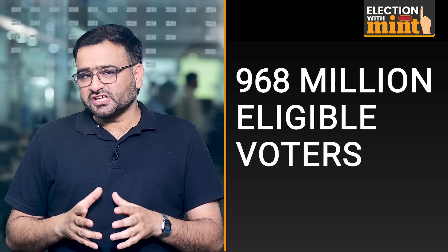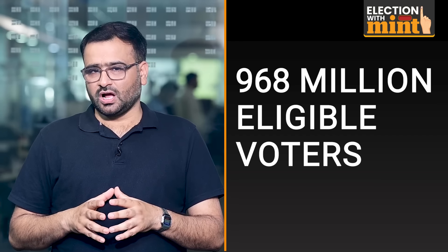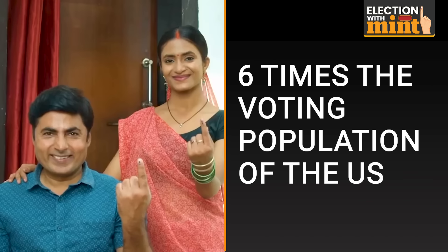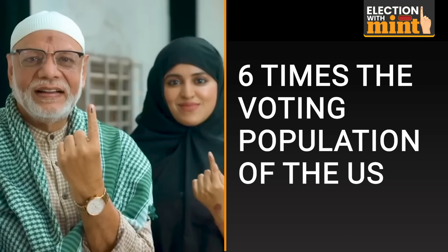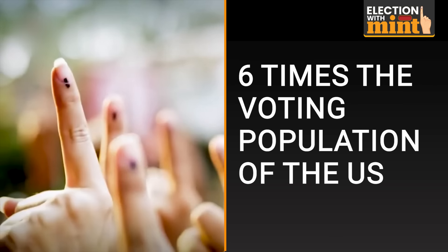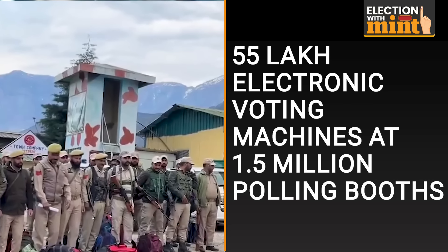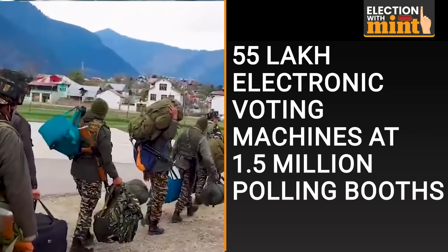At least 968 million people are eligible to cast votes in these elections. This is about six times the voting population of the US, which will also elect its next president later this year. Over the seven phases, the voting will be held using 55 lakh electronic voting machines at about 1.5 million polling booths. There is a polling booth every two kilometers on an average in India.